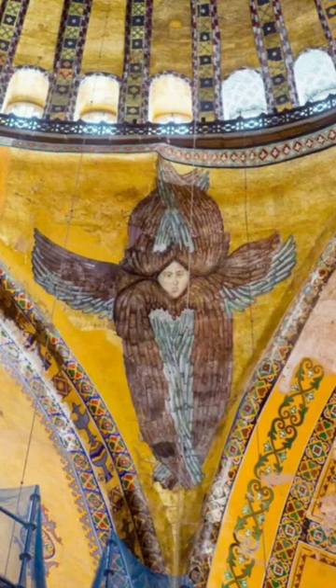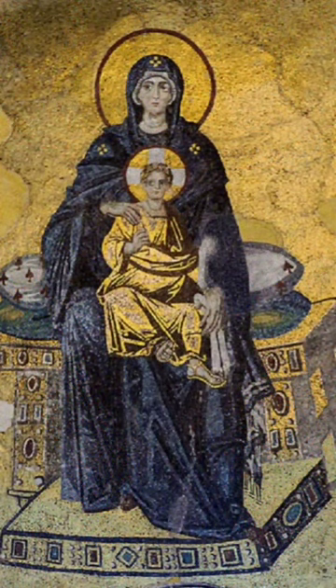Elements such as columns, portals and altars in the interior of Hagia Sophia are also the product of great skill and aesthetic understanding in terms of architecture and decorative arts.